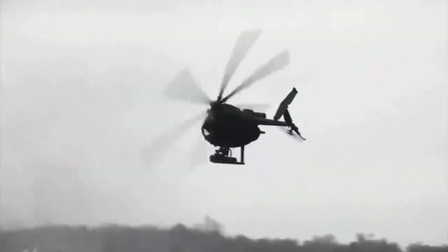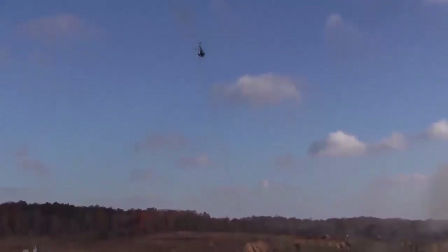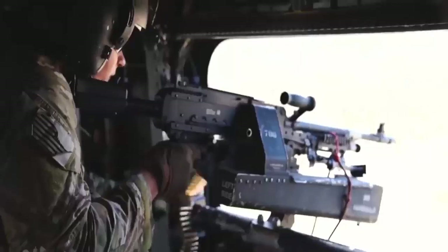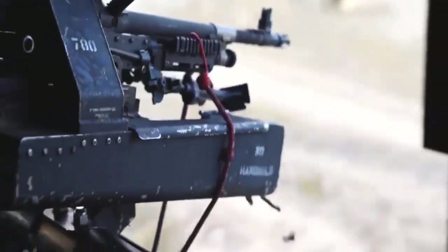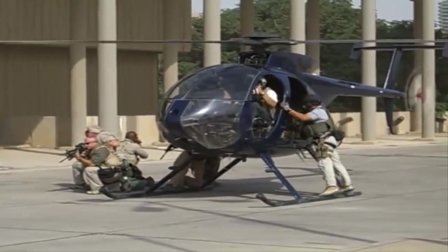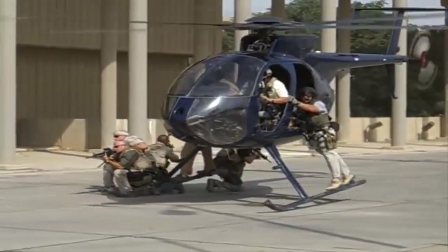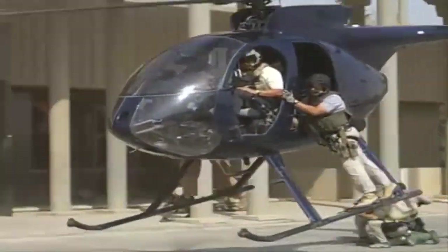In Operation Just Cause, the US invasion of Panama, MH-6s played a critical role. The first and most interesting mission for the Little Birds and their operators was to rescue Kurt Mews, a captured CIA operative. After getting Mews, the helicopter attempted to take off but was immediately shot down. However, all personnel survived the crash. The Little Birds later participated in the hunt for Manuel Noriega.